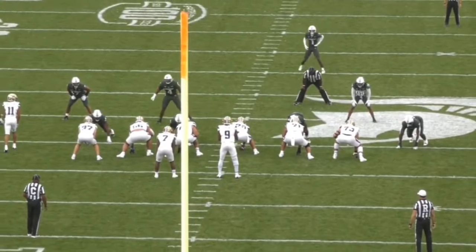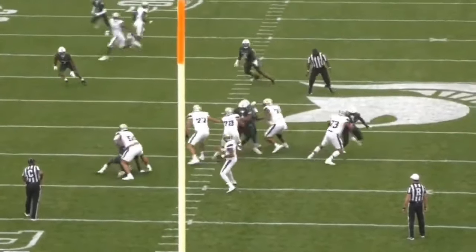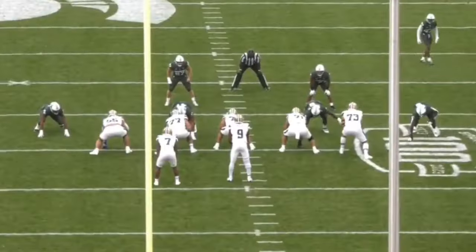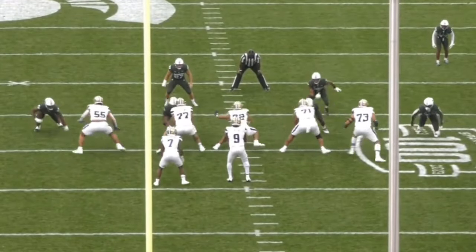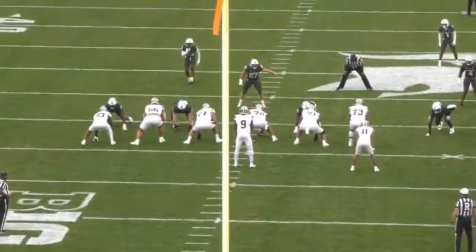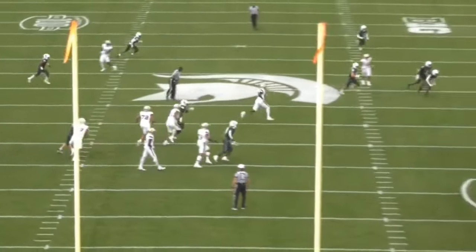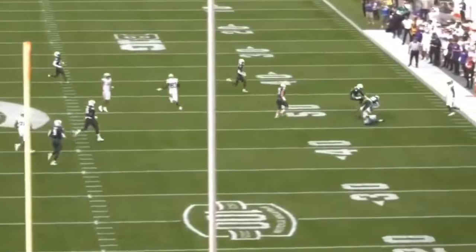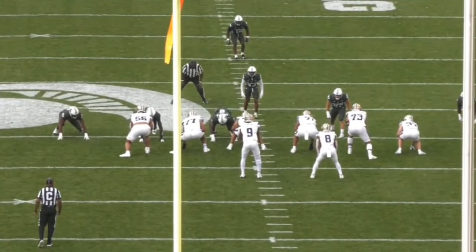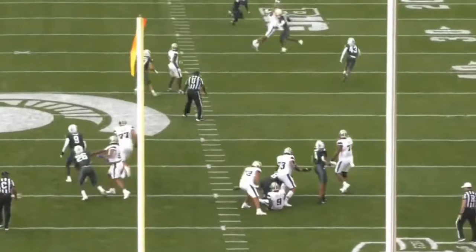Technically speaking, Rosengarten has a lot of really solid tools that are down pat. He's super athletic, and I believe he has the potential to develop into something really nice at the next level. He hasn't allowed many pressures in college, he's been good in run blocking, and he is my number 11 offensive tackle in the draft class. The concerns are there, and that Michigan game is a bit of a red flag, but I think his upside is extremely high.